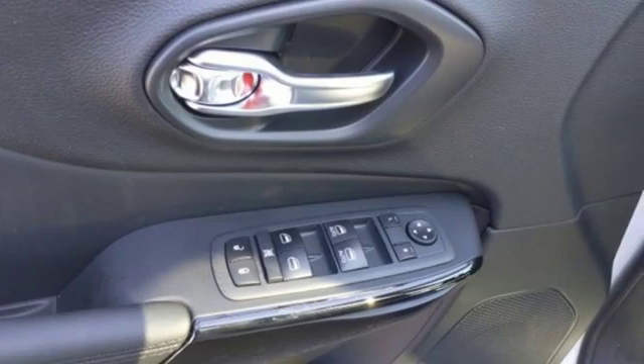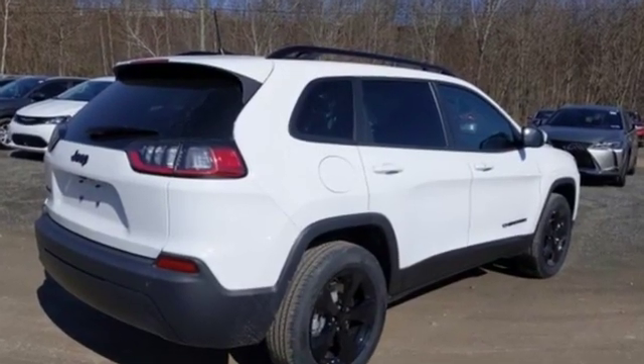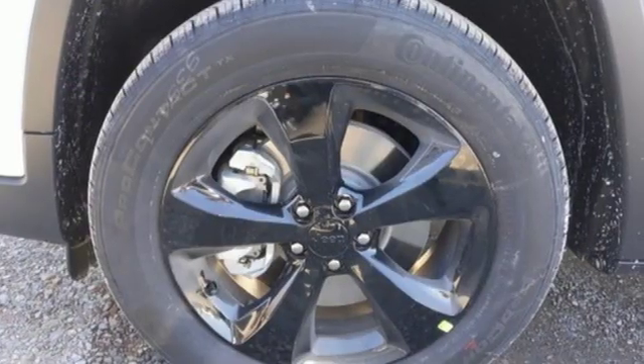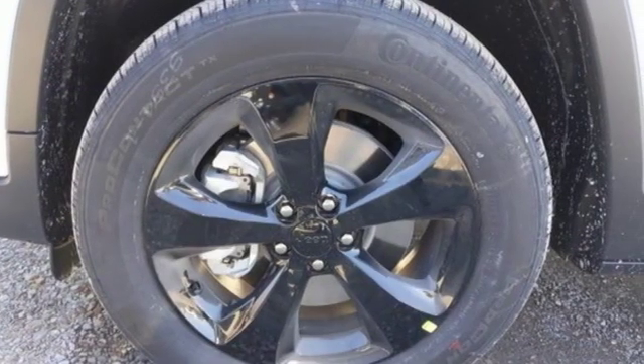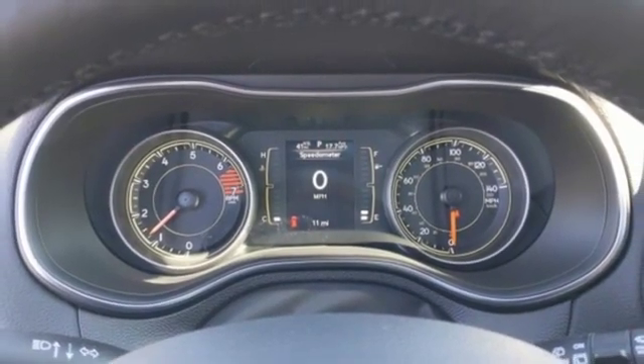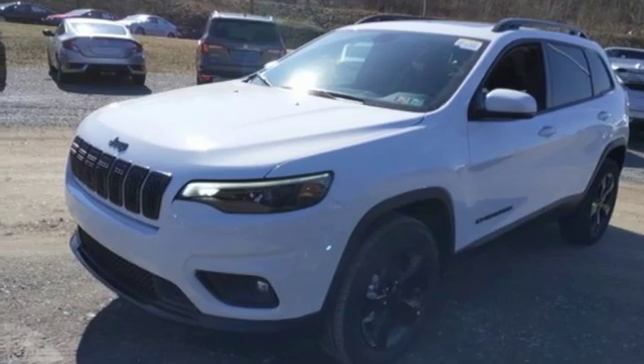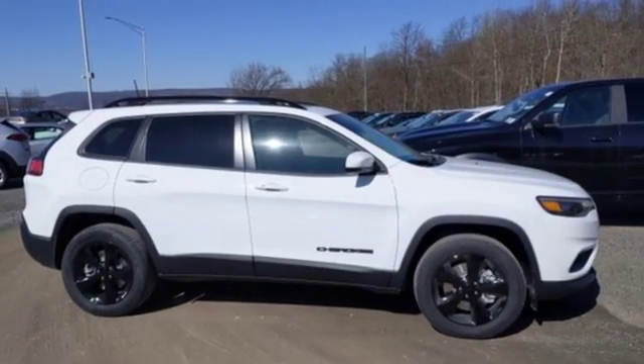Inline four-cylinder engine, dual-zone climate control, streaming audio, configurable instrument gauges, heated steering wheel, power heated mirrors, external memory control, first and second row express open and close sliding and tilting sunroof, doors and push-button start proximity key, and automatic transmission.